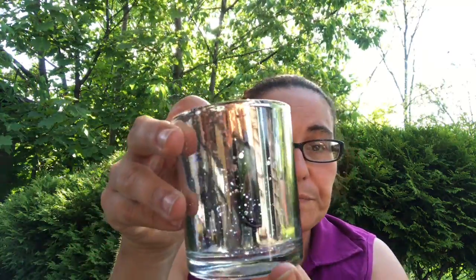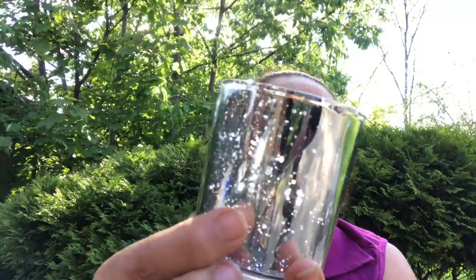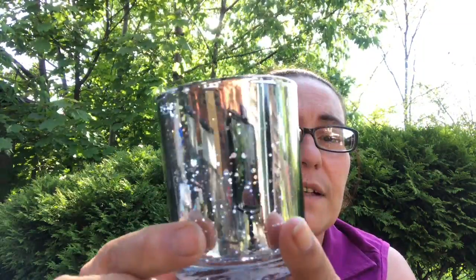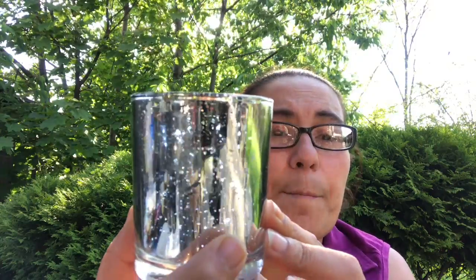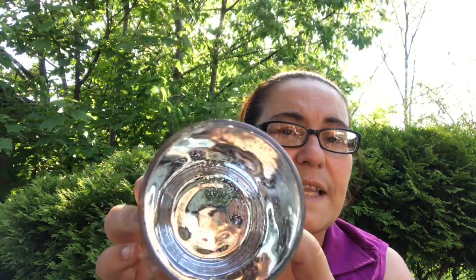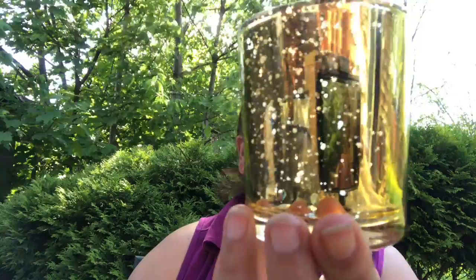First things I got are these candle holders in silver. As you guys can see closely, they are speckled — you can see the little speckled dots — and it is mercury glass, which is just beautiful. Inside, that's how it looks. I did pick up two of these candle holders in silver.